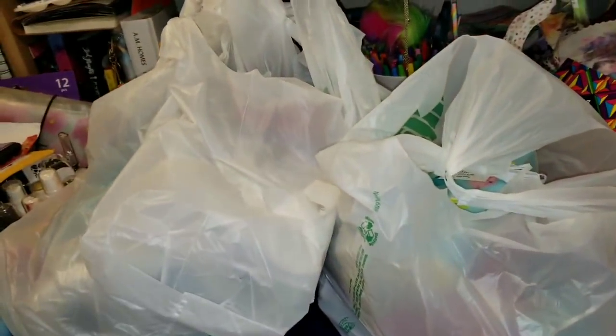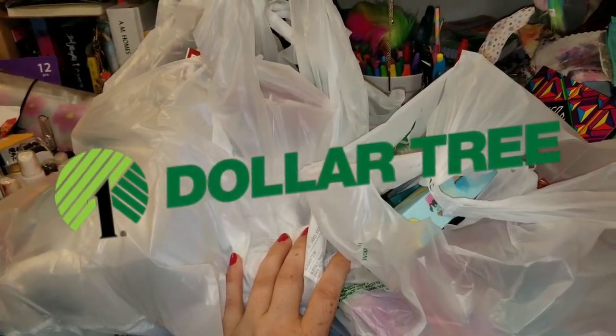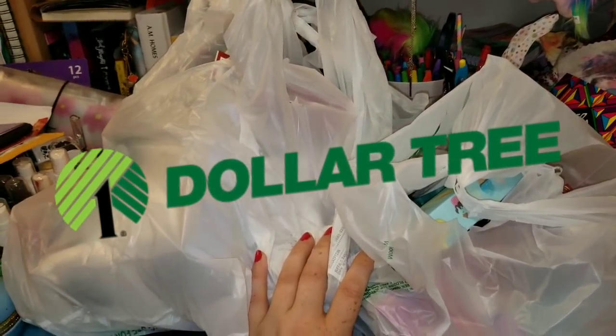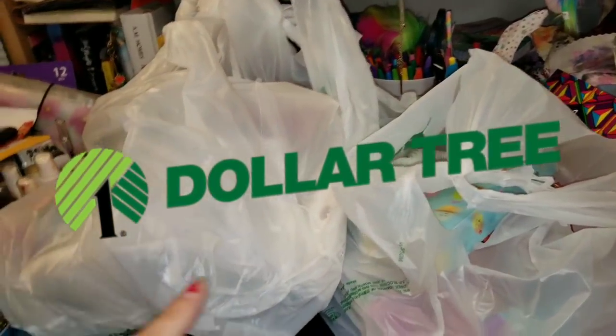Hi, all my randoms out there, it is your girl Amanda. I have a Dollar Tree haul for you guys. I found so many new items again this week and I want to go through all of these and share with you.